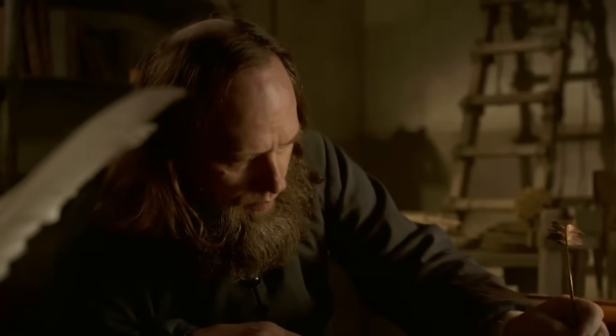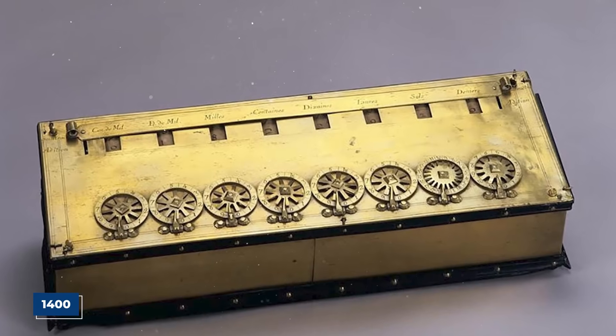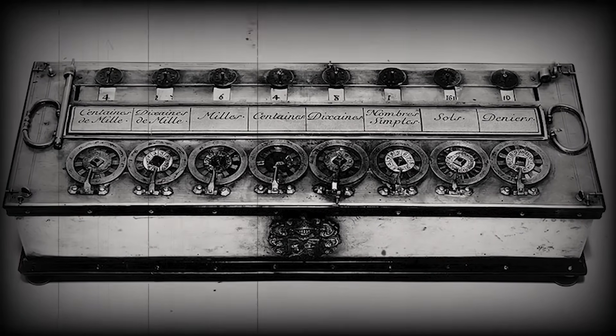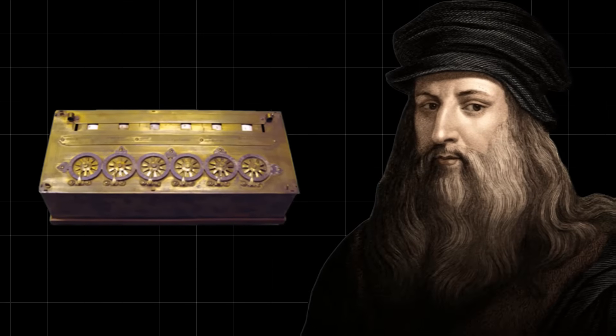It was a simple but effective way to keep his most radical thoughts out of the wrong hands. And a calculating machine in the late 1400s was a very radical idea. At the time, complex mathematics was seen as a divine art, a field reserved for the intellectual elite and the church. A machine that could automate calculation could have been viewed as blasphemous, a mechanical mockery of the power of the human mind, which was considered a gift from God.